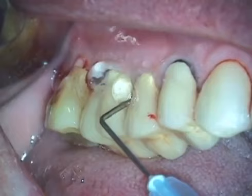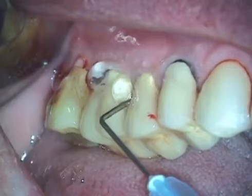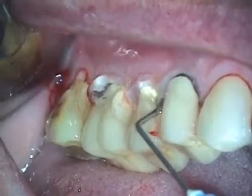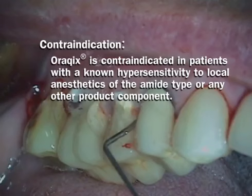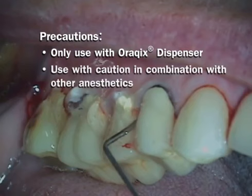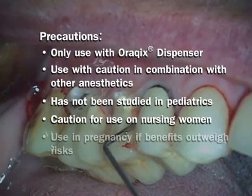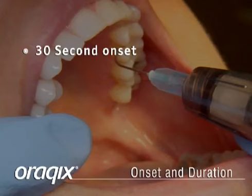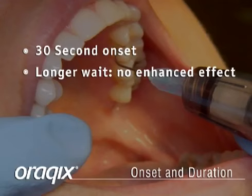The Orakix gel is applied in its liquid form using a specially designed blunt tip applicator. It thermosets to an elastic gel state within the periodontal pocket. Gelation occurs at body temperature, followed by release of the lidocaine and prilocaine. A 30-second onset allows clinicians to begin instrumentation right away — waiting longer does not enhance the anesthetic effect. The average duration of Orakix is approximately 20 minutes, typically enough time to treat multiple teeth.